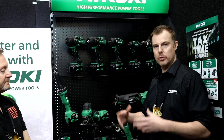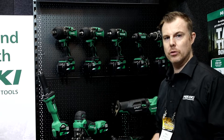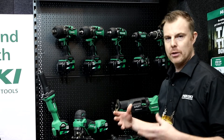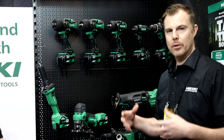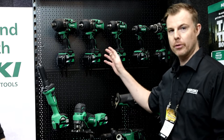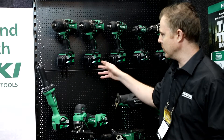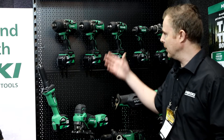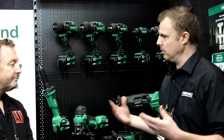We have an 18-volt range of tools which is pretty common to most consumers out there, but we also have a 36-volt range of tools, which means our consumers and tradies out there now can get the power of a corded power tool but with the freedom of cordless. And the one battery works across both 36-volt and 18-volt tools — hence the name multi-volt — so there's no switching or anything that has to be done. They just pick up the 18-volt or 36-volt tool, slide the battery pack on, and away they go.